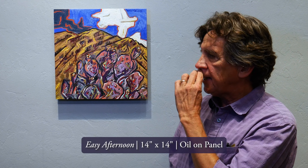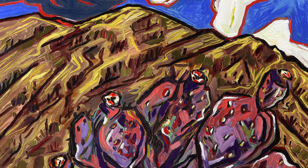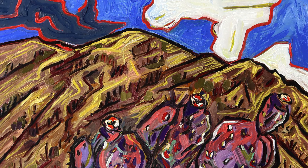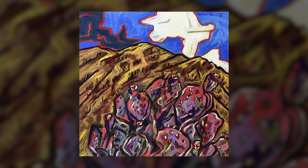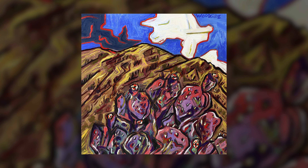I titled this painting 'Easy Afternoon,' just a reflection of the joy of painting it and the joy of painting in this environment. It's pretty self-explanatory with the prickly pear and the mountains behind. This was the early part of monsoon season — it was a clear, bright day, and then clouds moved in a few hours later, so I just decided to do both: the big puffy white clouds and the storm clouds. That sense of linear excitement and explosive joy that I feel in this environment, I try to reflect in the prickly pear and the mountains.